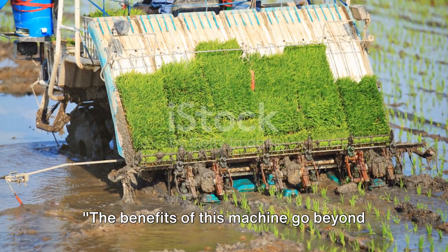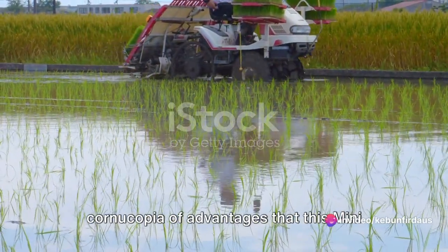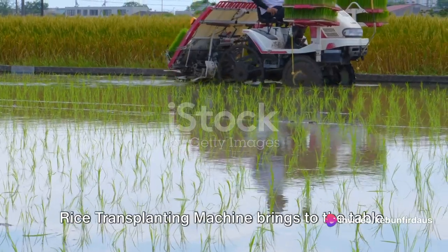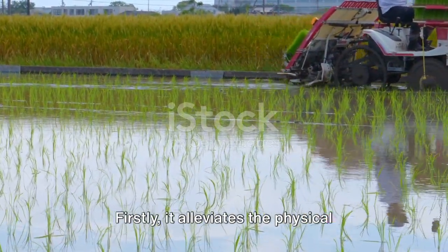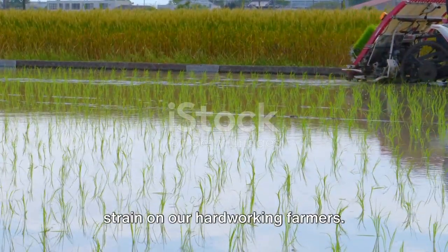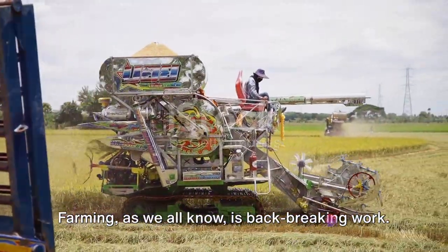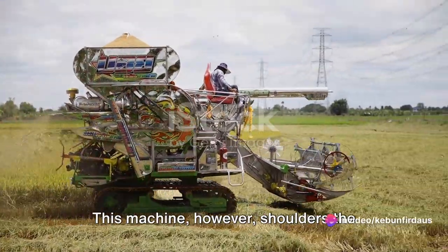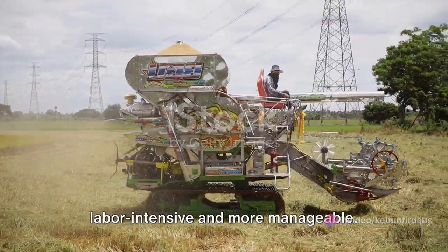The benefits of this machine go beyond speed and efficiency. Let's delve into the advantages that this mini rice transplanting machine brings to the table. Firstly, it alleviates the physical strain on our hardworking farmers. Farming, as we all know, is backbreaking work. This machine, however, shoulders the burden, making the process less labor-intensive and more manageable.